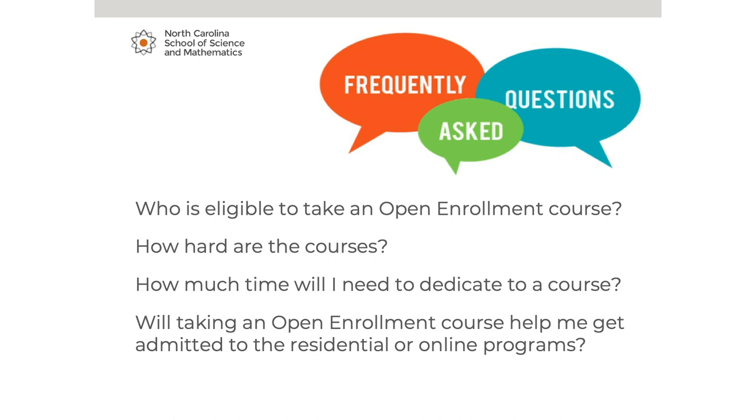Here are a few frequently asked questions. Who is eligible to take an open enrollment course? Any student enrolled in a public North Carolina high school is eligible. Homeschoolers can also take our courses if there is a pre-established agreement with the assigned school district. At this time, the open enrollment program is not able to serve students enrolled in private schools. How hard are the courses? Our courses are honors and AP level, so they are rigorous and demanding. However, our instructors are caring and very supportive, trained to meet individual needs. You don't have to be an AIG student — you just have to be willing to learn and do your very best.